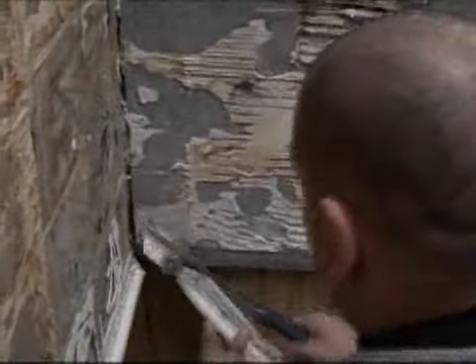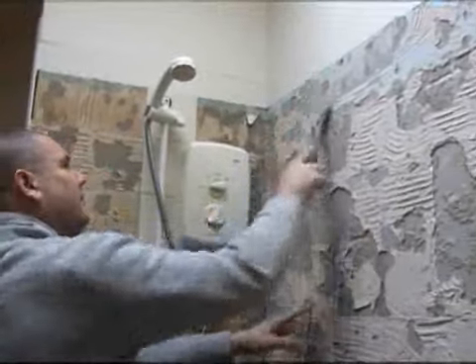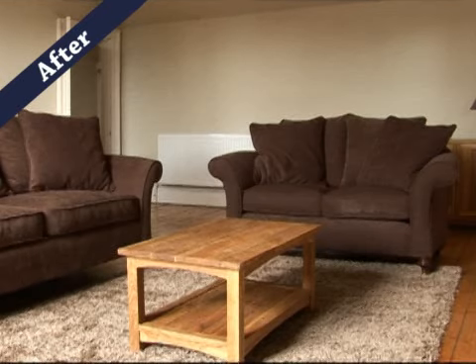The landlord's budget here is just short of £14,000 and that encompasses pretty much everything he needs to carry out to have the property ready, turned around, and back on the market for letting again. In general terms we are looking to improve the decoration, improve the fixtures, items of furniture and carpets.